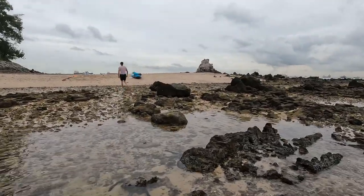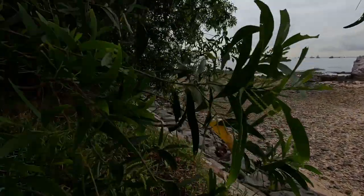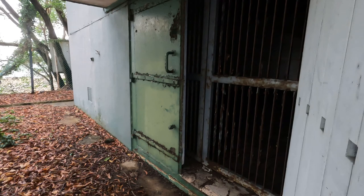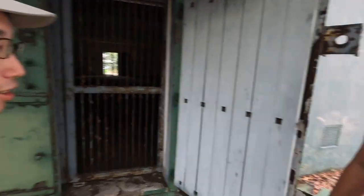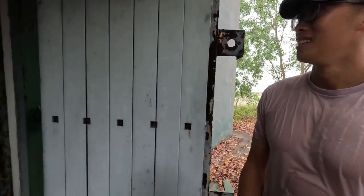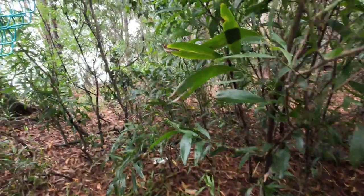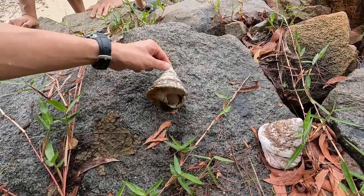I think this is the lowest tide of the day — that's why we can walk so far out into the coral reefs. This looks like some form of an ammunition dump. Wow, look at these seashells. Amazing.